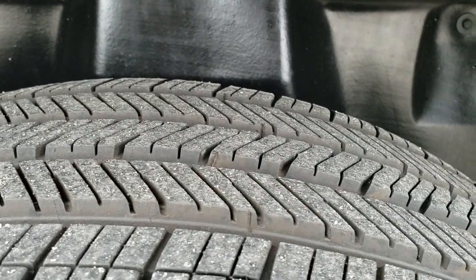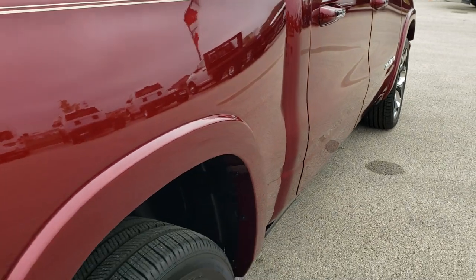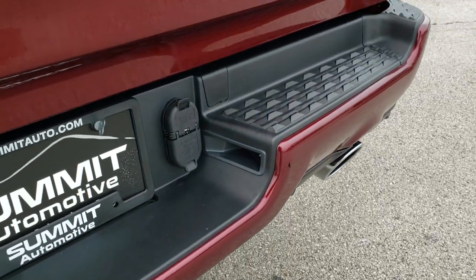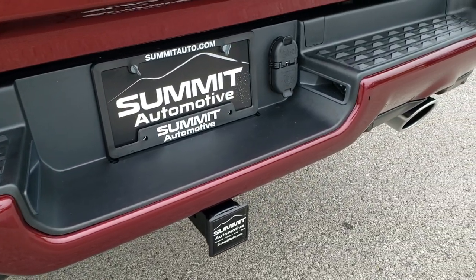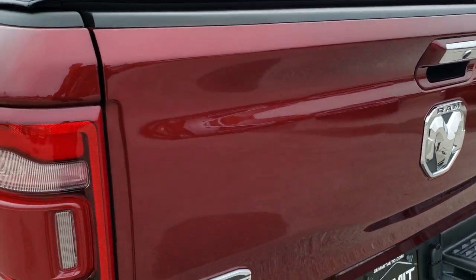Back rim — no scuffs or scrapes. Back tires have just as much tread as the front tires, and it does have the nice plastic wheel well liners. No dents or dings on that rear bumper. It has a dual rear exhaust, full towing package which includes receiver hitch, 4-pin, and 7-pin wiring. The tailgate is in excellent shape as well — no scuffs or scrapes on that.